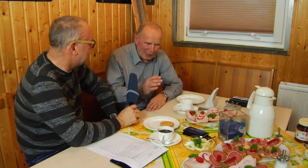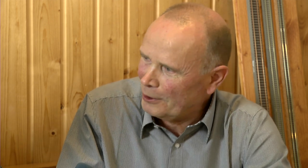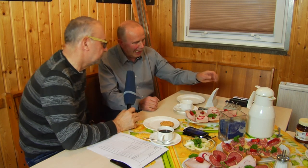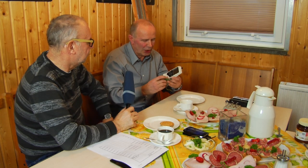Ist aber keine Zauberei, was wir da machen. Fangen wir mal an mit der Geschwindigkeitsmessung: Wir haben uns entschlossen, nicht mit der Stoppuhr und im Zentimetermaß zu messen, sondern ein Geschwindigkeitsmessgerät handelsüblicher Art zu verwenden. Wir sind darauf gekommen, eines von Märklin zu verwenden, das auf einem Lichtschrankensystem basiert. Hier sind die beiden Lichtschranken und hier das Messgerät – die Daten werden per Funk übertragen.